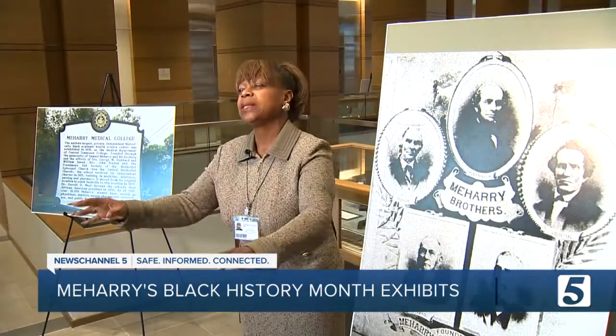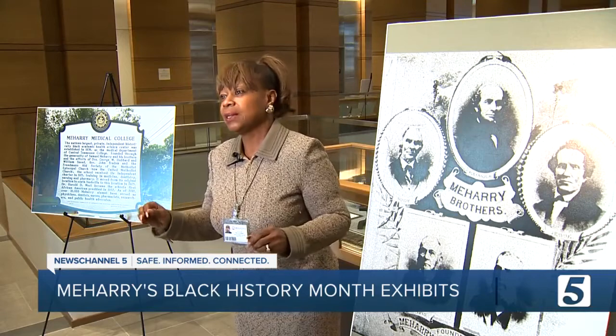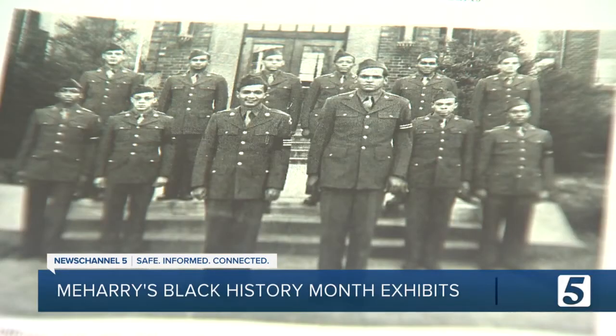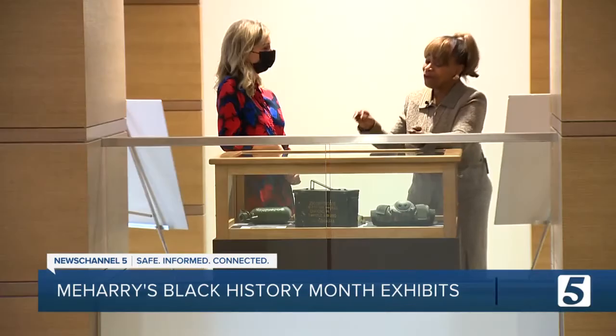These are Meharry instruments that were used in the 1920s. That type of history reaches out to students and to researchers. Sandra Parham is the executive director of the library at the college. We have the letter that he wrote to get into Meharry. We have his first ID card.